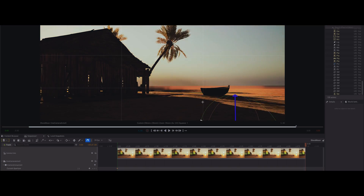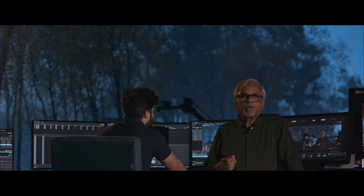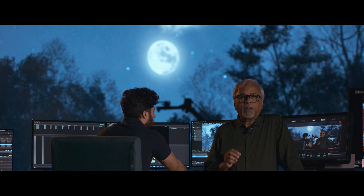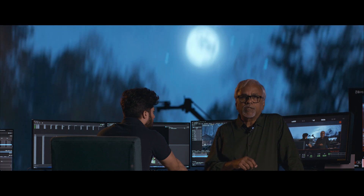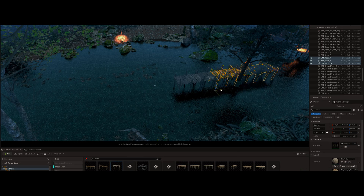Today many filmmakers use previs for complex sequences, especially action sequences. But when it comes to virtual production and in-camera VFX, a complete and comprehensive previs and techvis is absolutely necessary, even before you start filming.